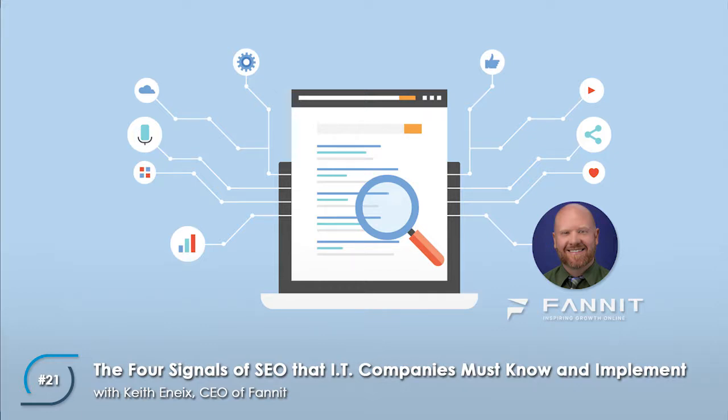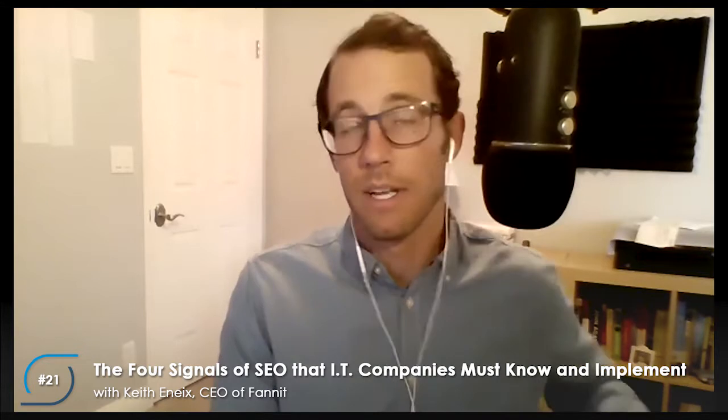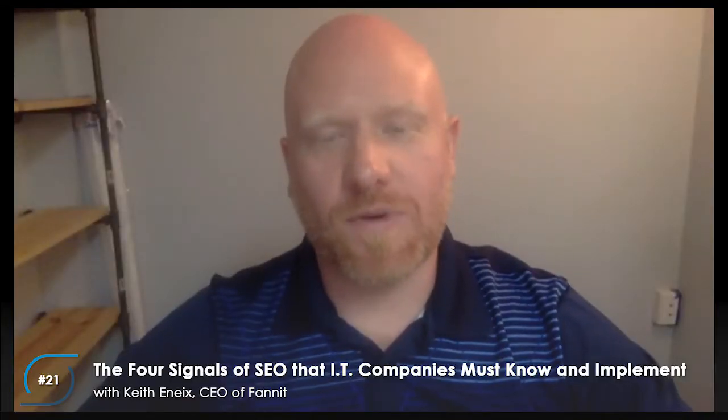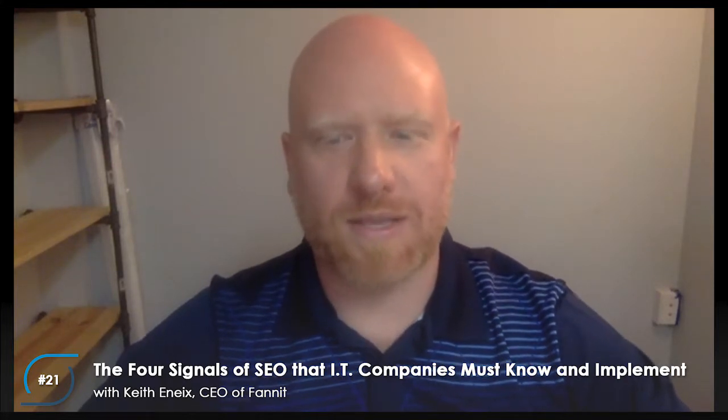Welcome everyone back to Eventually Podcast. Today we have a special guest — he's back with us again, Keith Enix, CEO of Fanit. He's going to talk to us today about the four signals of SEO that people should put on their website, specifically tailored to IT service companies. Thanks for joining us. Glad to be back and looking forward to helping IT companies get some wins with some practical application.